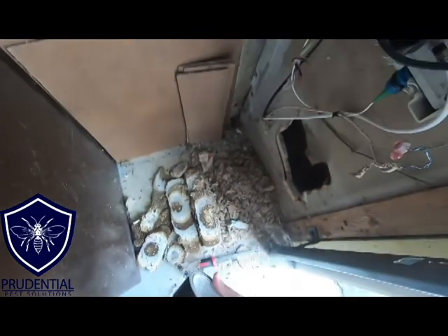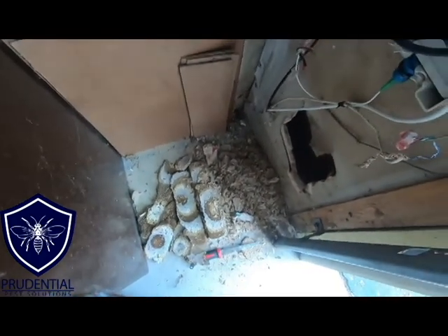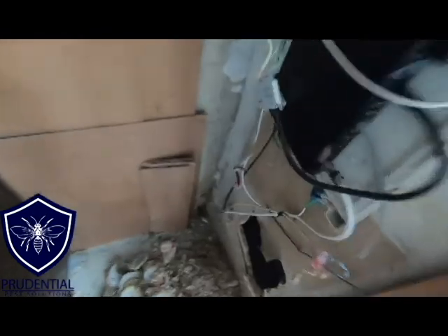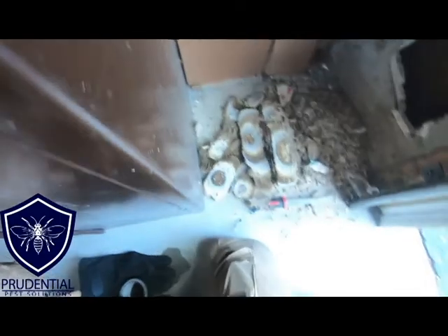Now we're going to tape up that opening, and once everything's taped up and cleaned up, we're done. The tape just prevents any stragglers that make it into that wall void from getting back into the garage. We definitely want to ensure none of these yellow jackets end up in the garage.